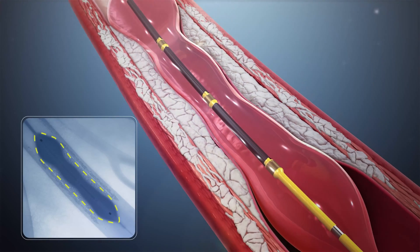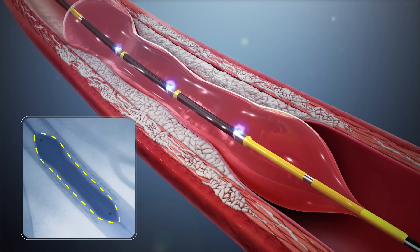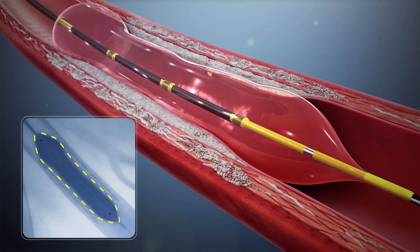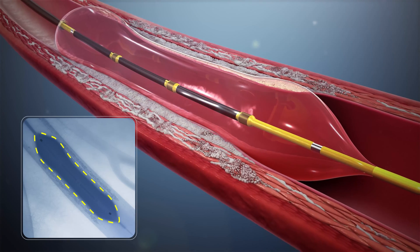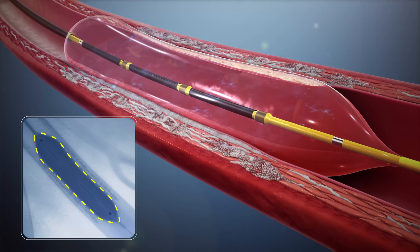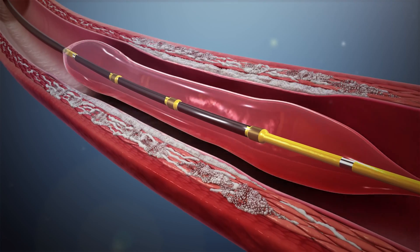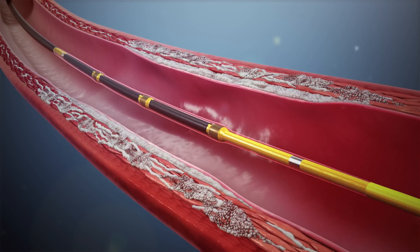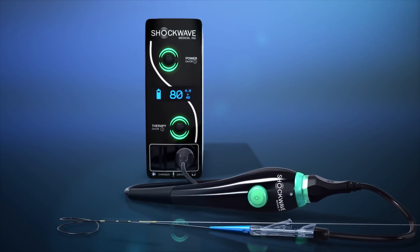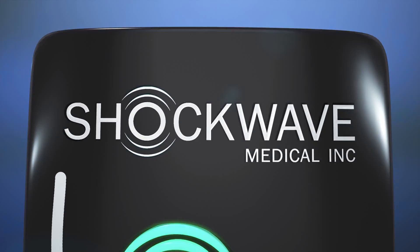When the waves impact the calcium at nearly 50 atmospheres, they create a series of micro fractures. After the calcium has been fractured and trauma to the surrounding soft tissue has been minimized, the vessel becomes more compliant. Once lithotripsy has been completed, the operator can proceed with the preferred treatment strategy to optimize outcomes. By making the treatment of calcified lesions more predictable, IVL is simplifying complex procedures.